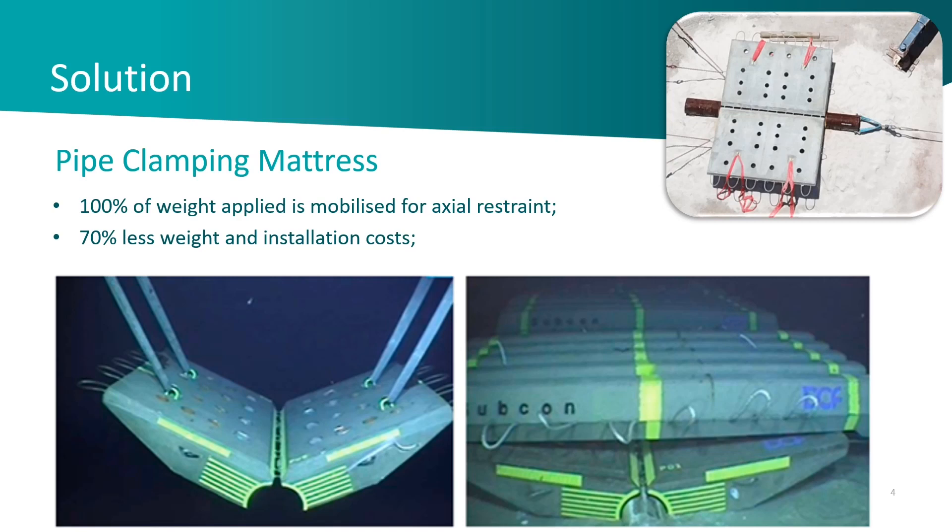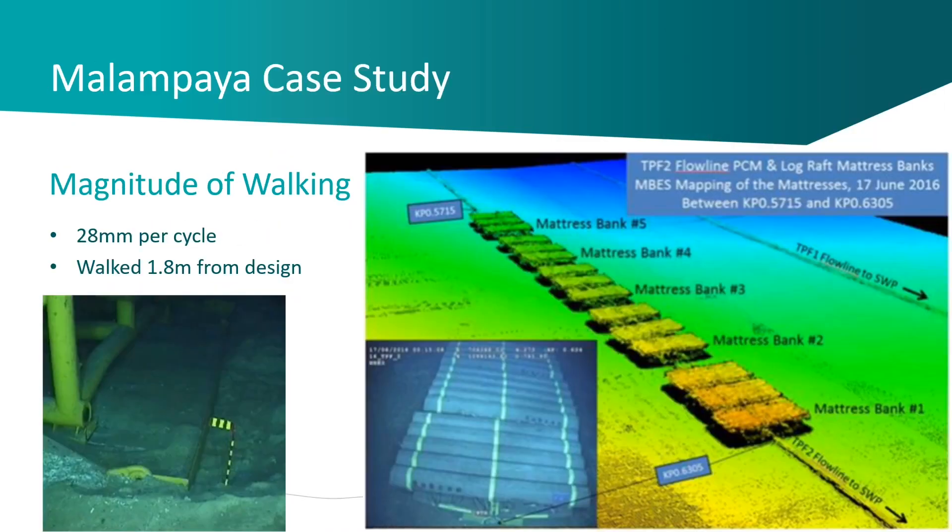The way it works is the pipe clamping mattress clamps onto the pipeline — it has a rubber interface — and then the second element, the log mattress, locks that on. It's quite a large angle that we deploy there, and that locking action takes a huge amount of force to unlatch the PCM. In fact, we've been unable to do it during our function testing. You can see a full-scale model of it in the top right hand corner.